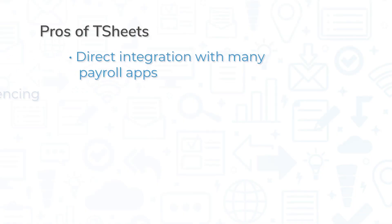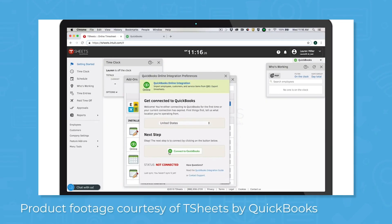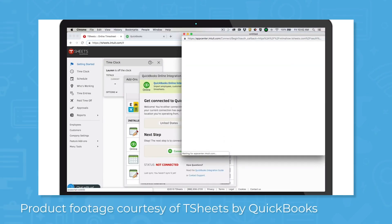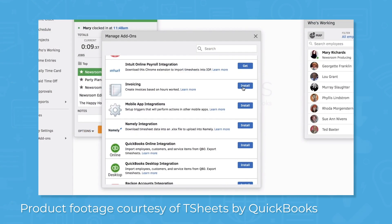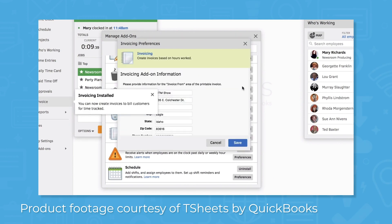TSheets is a time tracking application that works well with many payroll and HR applications. Made by Intuit, the same company behind QuickBooks, it integrates directly with QuickBooks Online and Desktop, as well as ADP, Xero, Sage, Gusto, Square Payroll, and more. It also integrates with other apps for payment, expense tracking, invoicing, and financial reporting.